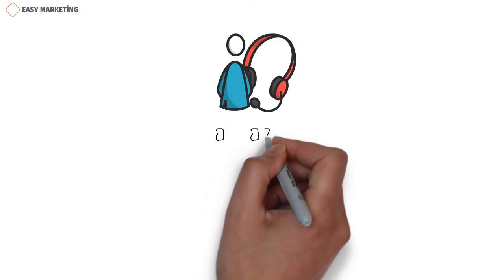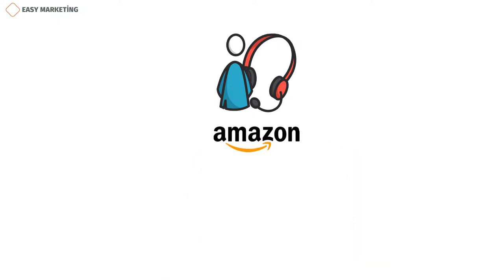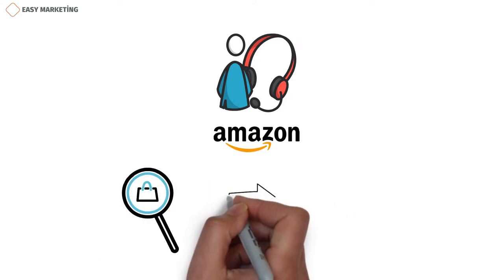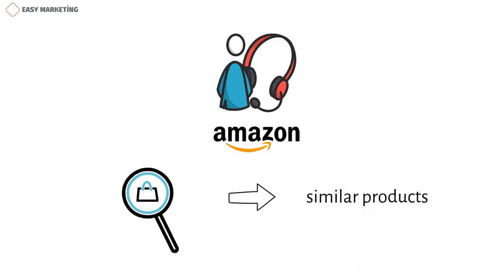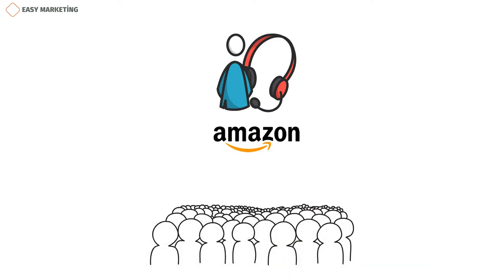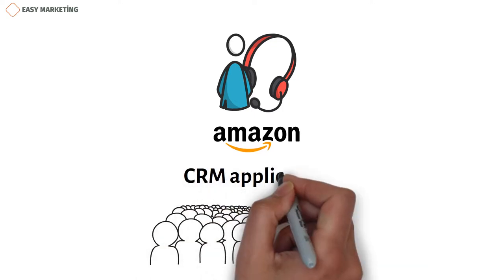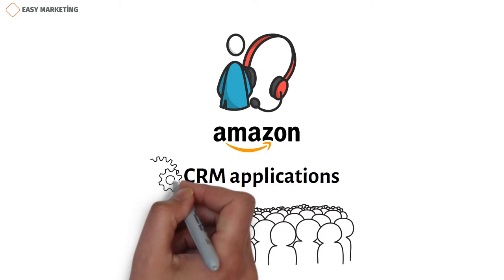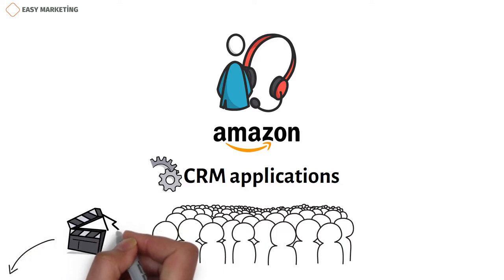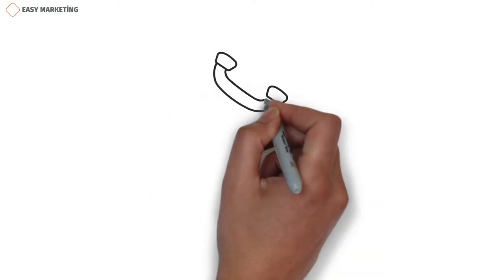For example, Amazon has very good customer service as an online sales platform. One of the reasons their customer service is so good is that they analyze the products that customers buy and bring similar products in front of them. You might be thinking, how does a site with millions of users do this? Of course, through CRM applications. CRM applications automatically perform these operations. If you want to get more information about CRM applications, you can enter our channel and click on the video we made about it. The use of CRM applications is just one of the factors that indicates the level of customer service.